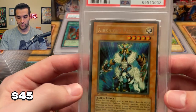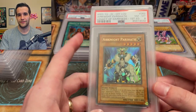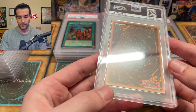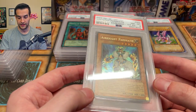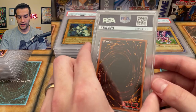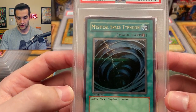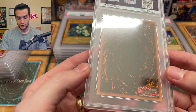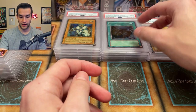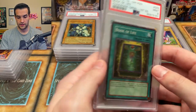We got an Airknight Parshath — way off-centered. Maybe I was hoping for an OC grade, which they don't really give out anymore. Maybe a nine would be nice. But this card is actually really really minty, it's just super off-center. This is probably a better candidate to send to CGC or BGS. Next we have another Mystical Space Typhoon — this one is better centered. The surface is nice. That's a minty nine. I'd have to look at that one, see if maybe we want to send it somewhere else like CGC.